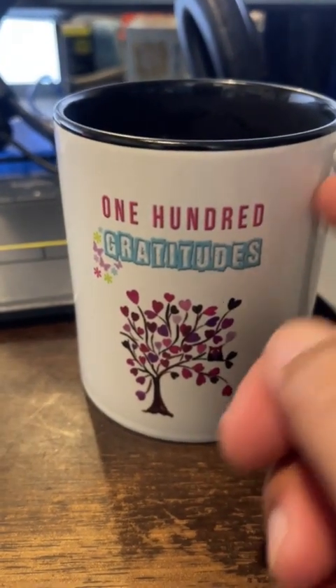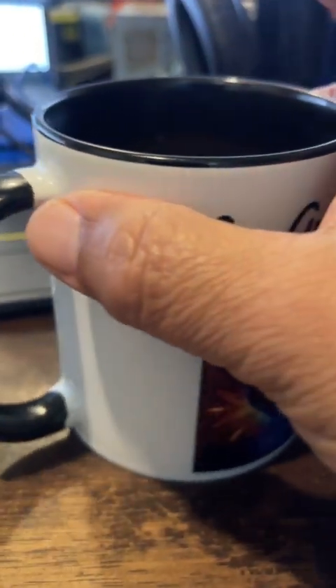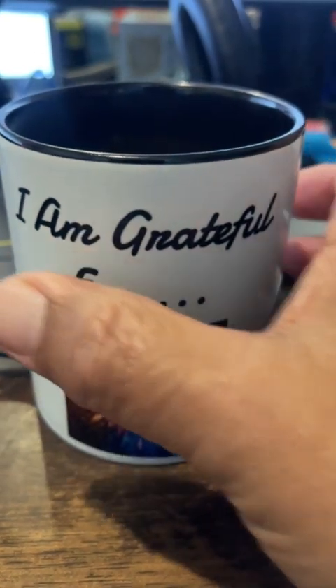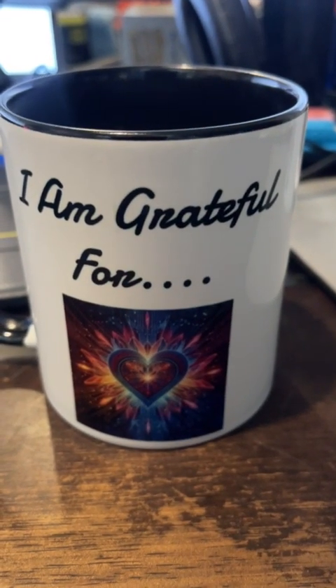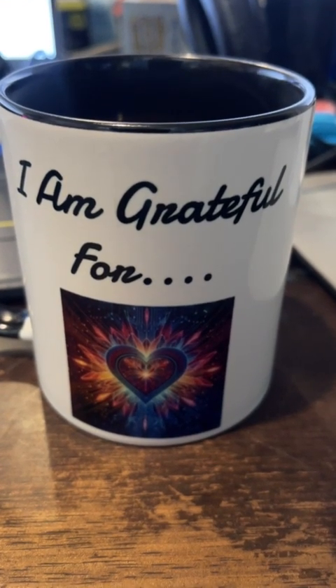It's made out of porcelain. Pretty steady — I don't want to spill anything. It says: I am grateful. I am grateful for another day of life.